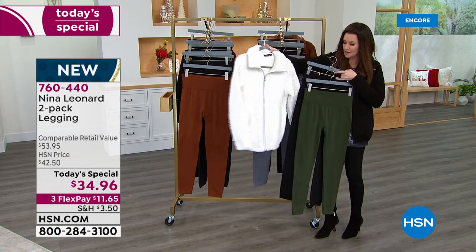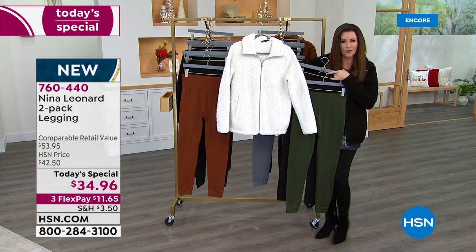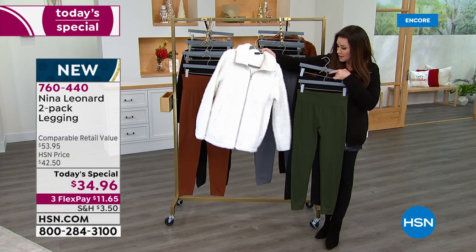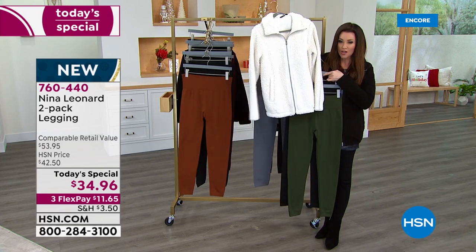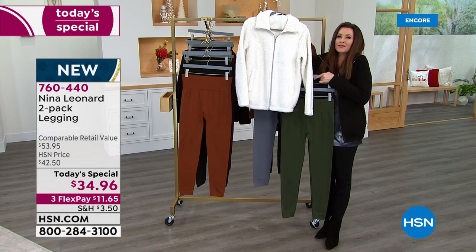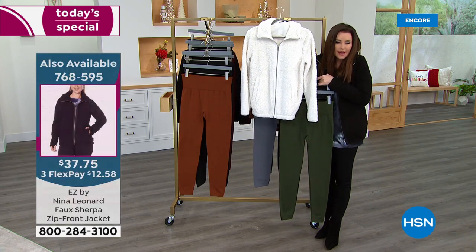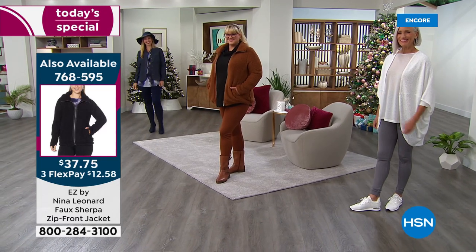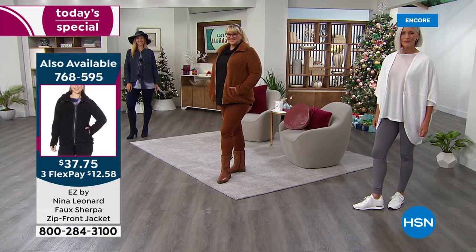When I was talking about ivory with this olive, I just think it's such a really pretty, fresh combination. So I wanted you to see the Sherpa jacket at $37 and change with the soft olive. Of course it would go with everything. If you just want to feel like you're in your coziest pajamas but you're looking like you're ready to go out, this is the outfit for you — this jacket, this tunic, this legging.